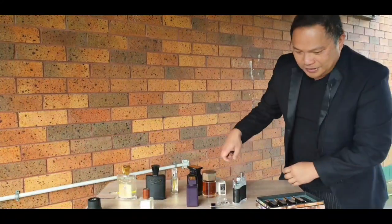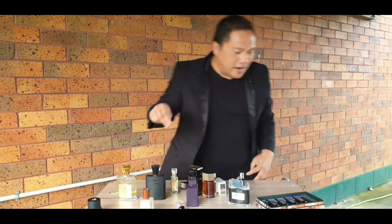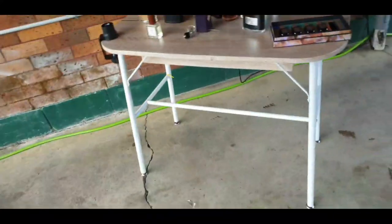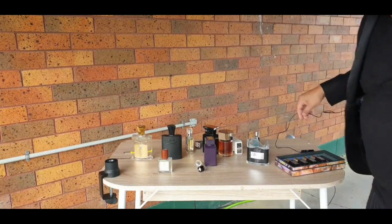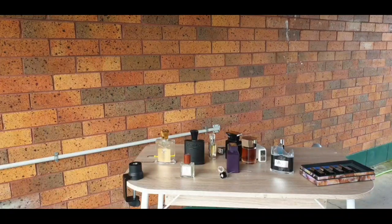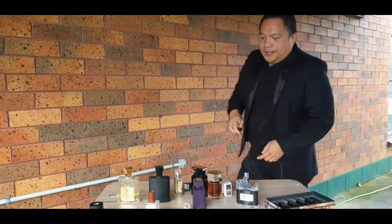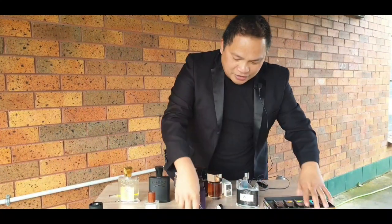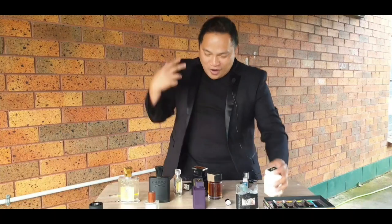I broke it guys — it's so fresh in here. Look at it guys! I broke the 120ml on the challenge. That's it. That's it, Jeremy. Thank you for that challenge. I broke the 120ml with 50% left on it.